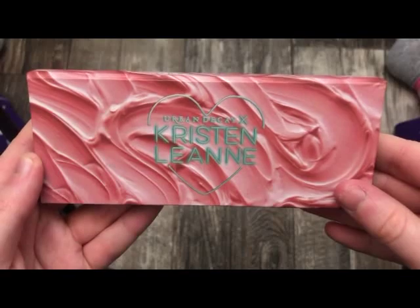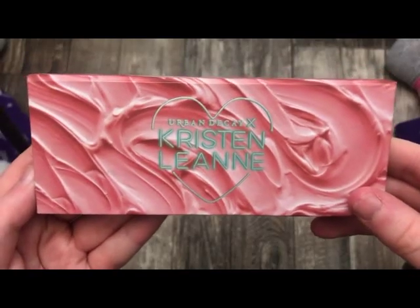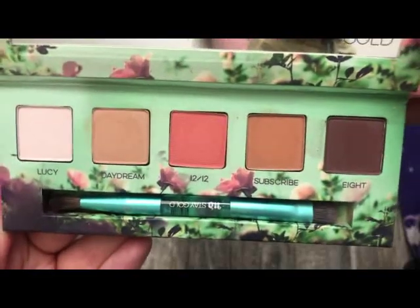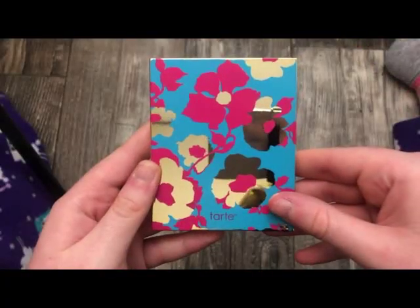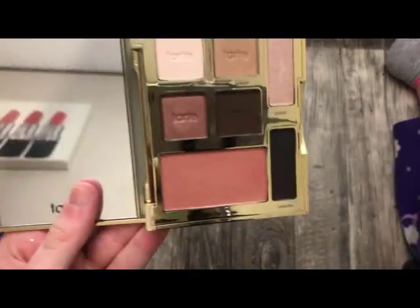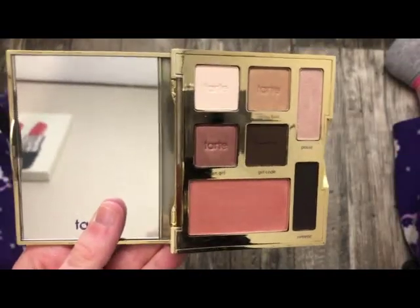The next palette is from Kristen Leanne — this is her little neutral palette from her collection, and this is what it looks like on the inside. The next palette is from Tarte — just a little travel palette with some eyeshadows and a blush, and this is what it looks like on the inside.